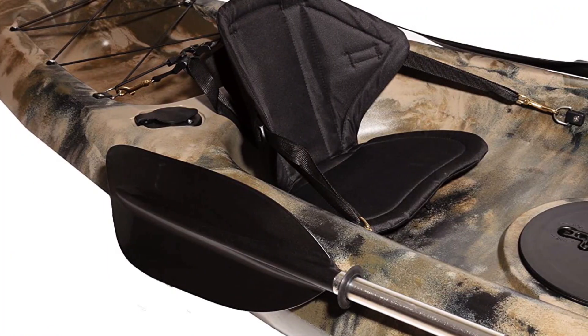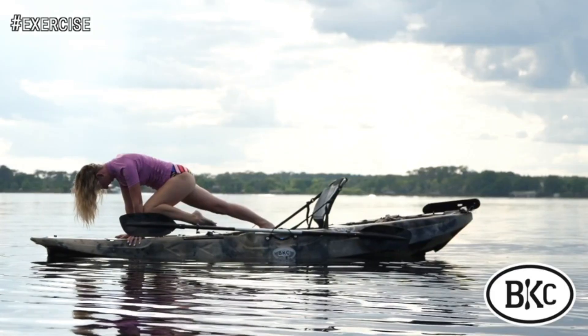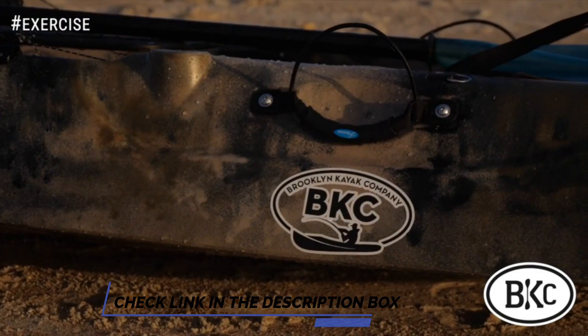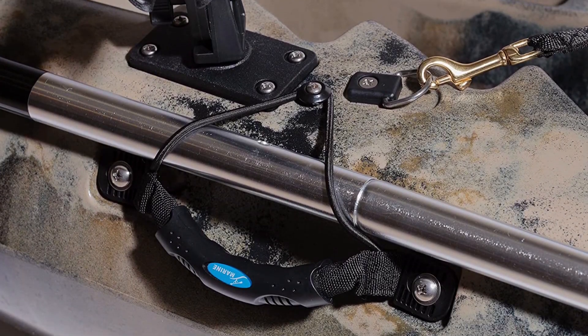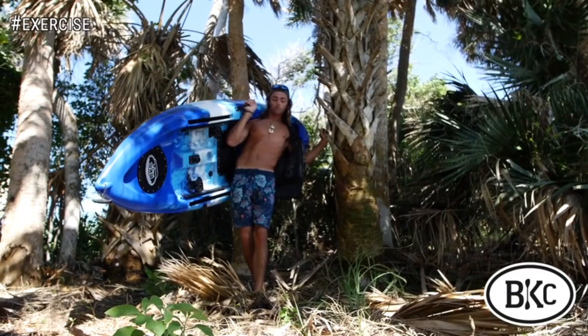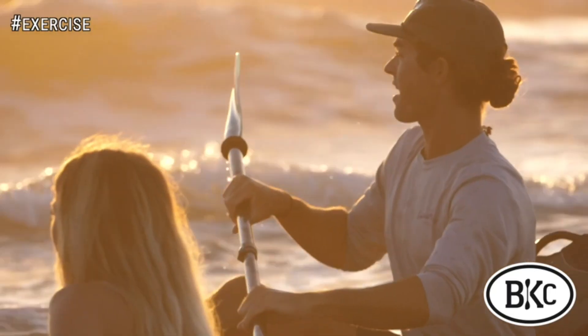Two waterproof storage hatches keep your valuables dry, and the craft is stable enough for choppier conditions, thanks to the 34-inch beam, rotomolded from a single piece of high-density polyethylene. The flush-mount and articulating rod holders allow you to keep the rods out of your way during paddling — whatever your preference, convenience is always an option. A bungee cargo hold to the stern offers additional storage, while ergonomic seats keep you comfortable all day long.